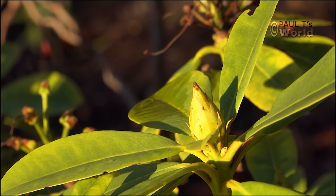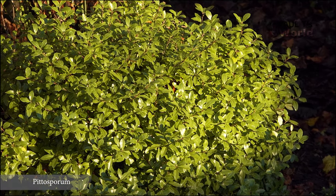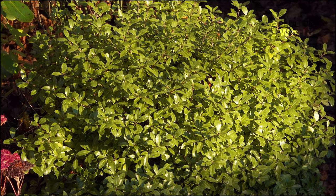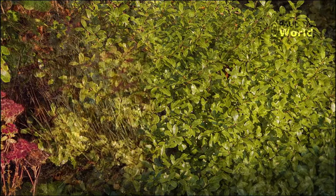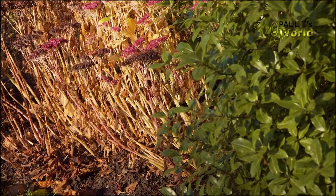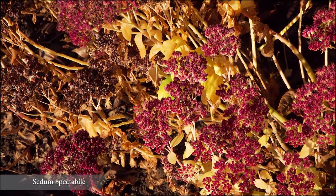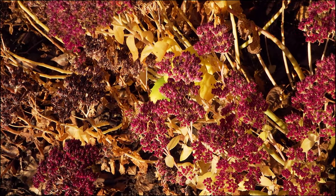The pittosporum looks really nice, healthy and bushy with a gorgeous green even this late in the year. Next to the pittosporum is my second set of sedum. I will leave these sedum as they are right through the winter and then in early spring, when the new growth is just starting to show, I will simply cut off the dead stems.